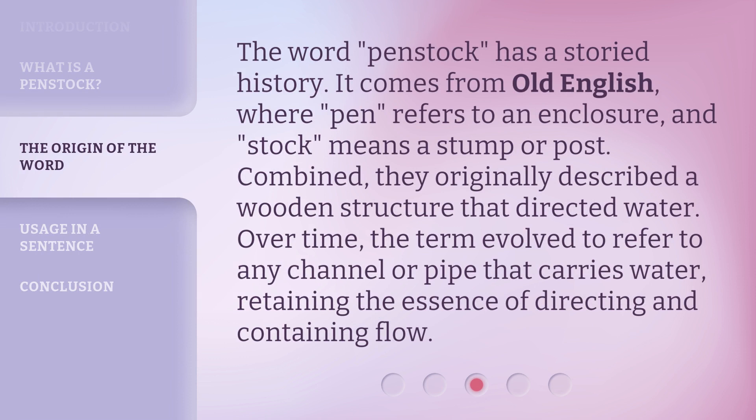The word penstock has a storied history. It comes from Old English, where 'pen' refers to an enclosure and 'stock' means a stump or post. Combined, they originally described a wooden structure that directed water. Over time, the term evolved to refer to any channel or pipe that carries water, retaining the essence of directing and containing flow.